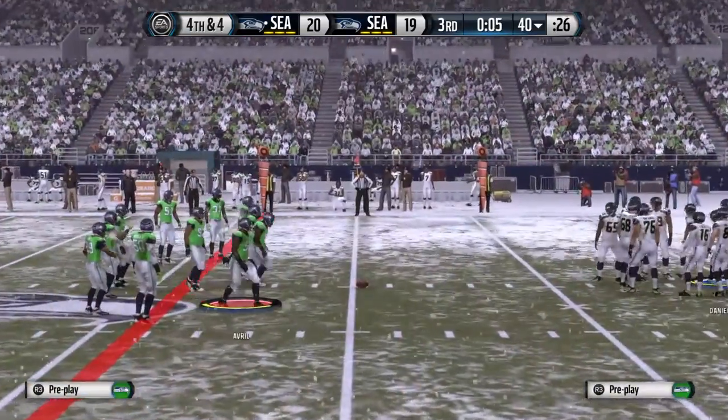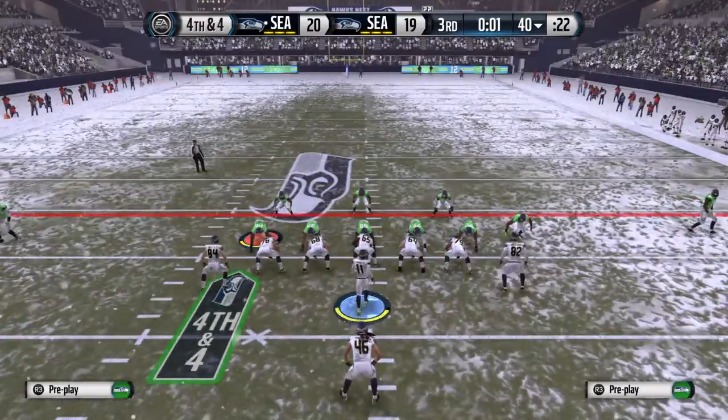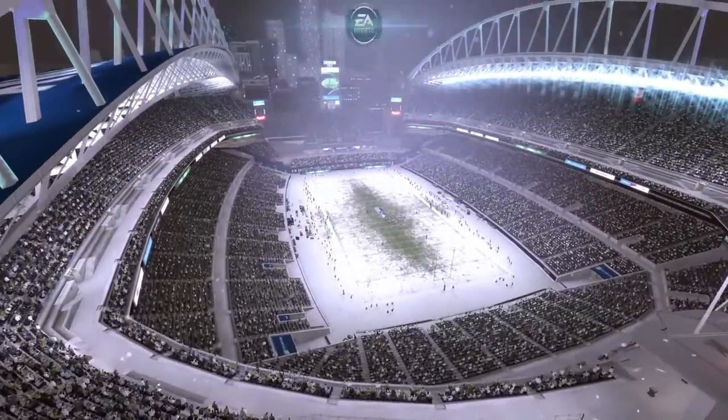The Seahawks will risk it here, going for it on fourth down. And the 13-story scoreboard — you see.